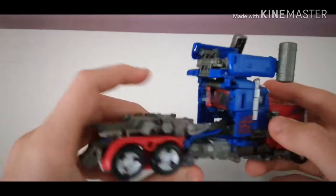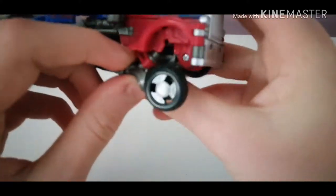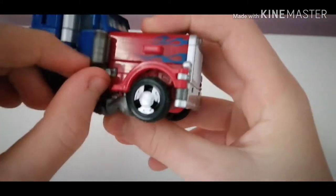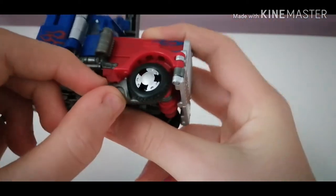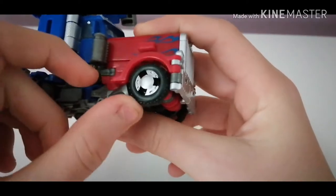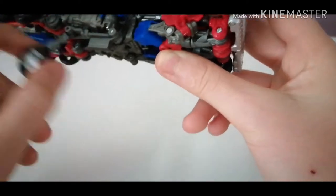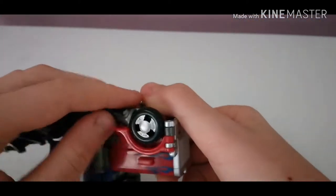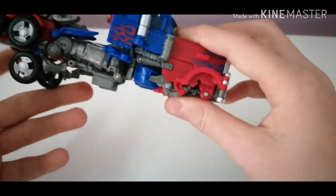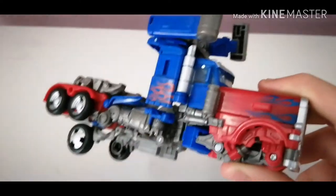Now we can get down to these wheels. Unfortunately on mine, this wheel is really loose — the tab seems to be too small for the slot, so it kind of just pops out really easily. That might just be on mine, or it might be on all of them.